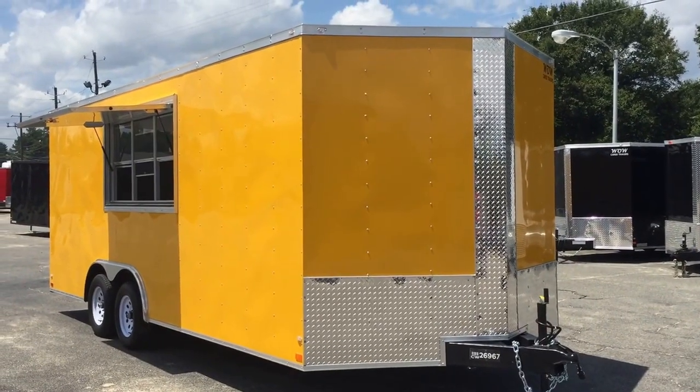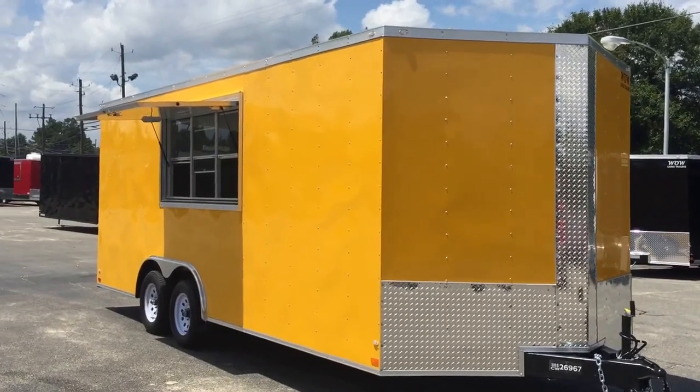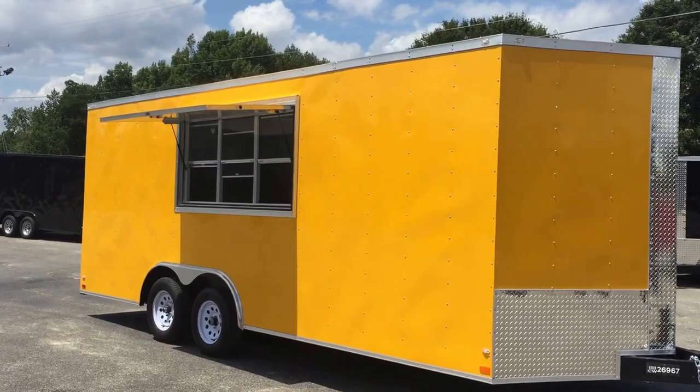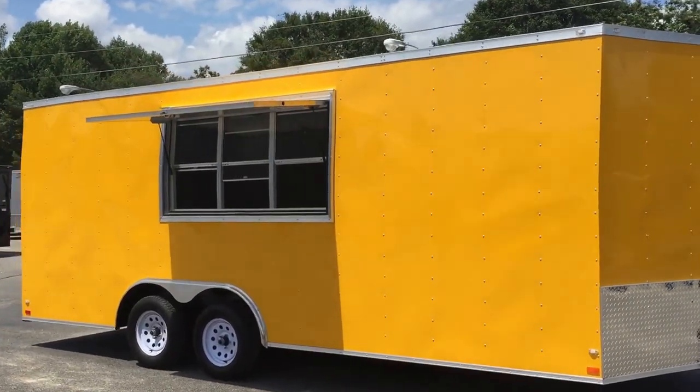Hey guys, this is Matt Green again at Wild Cargo Elite. This is an 8.5 x 20 concession trailer, yellow in color, 030 exterior metal, 3,500 pound axles. This one comes with a 3 x 6 concession combo.